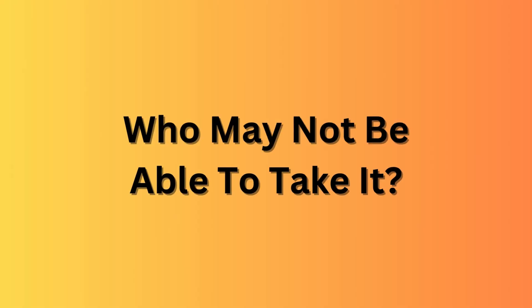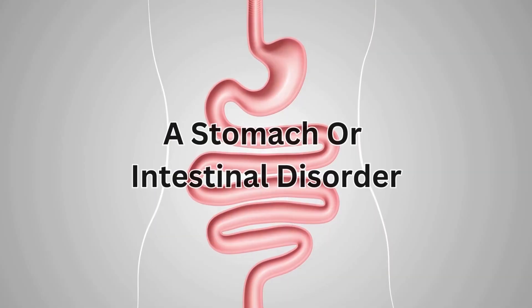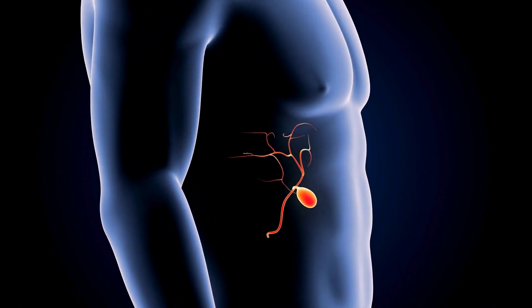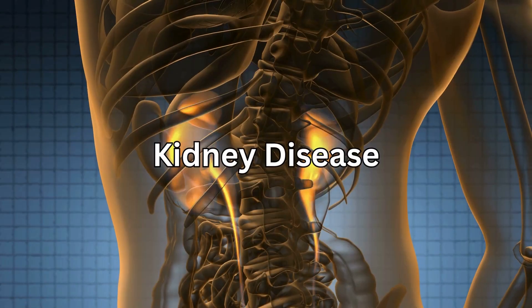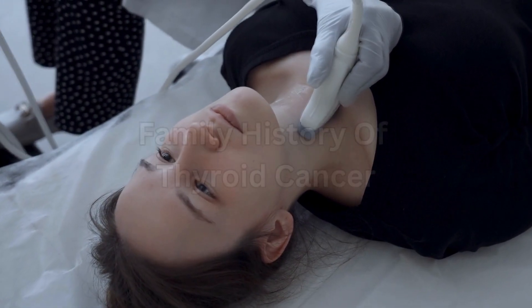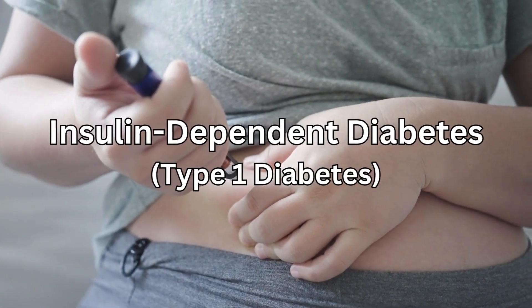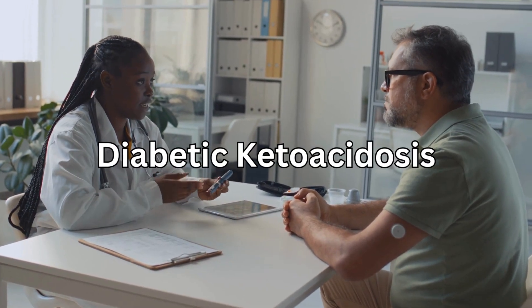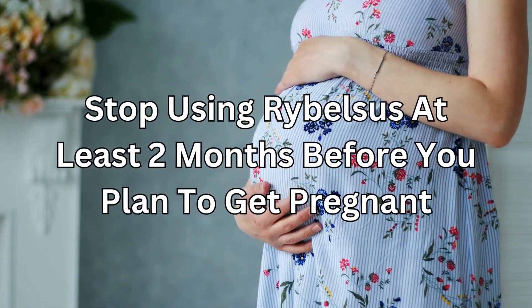So who may not be able to take it? To make sure Rybelsus is safe for you, tell your doctor if you are allergic to semaglutide, if you have a stomach or intestinal disorder, gallbladder disease, pancreatitis, eye problems caused by diabetes, kidney disease, tumours in your glands, a family history of thyroid cancer, insulin-dependent diabetes (type 1 diabetes), or if you have or are at risk of diabetic ketoacidosis. Also, stop using Rybelsus at least two months before you plan to get pregnant.